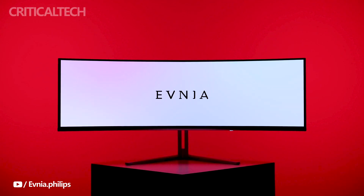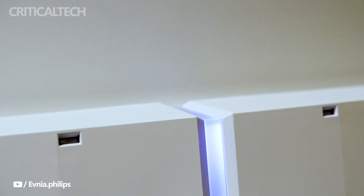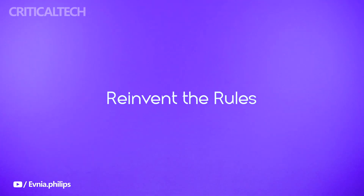Philips, a renowned leader in innovative display technologies, has once again pushed the boundaries of visual excellence with the launch of their latest creation, the Philips Evnia 49M2C8900. This groundbreaking ultra-wide curved monitor has been unveiled in the European Union and the United Kingdom, promising to redefine the way users experience digital content.